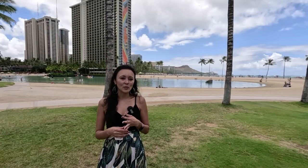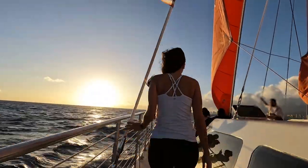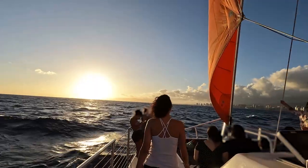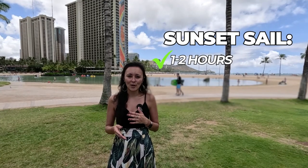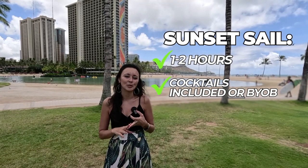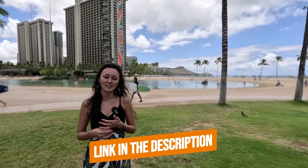If snorkeling isn't for you or you've done it before, a good substitute for the fourth activity is a sunset sail. I don't usually recommend doing both in the same day since they go to the same area. Sunset sails are typically one to two hours long — some include cocktails, some are BYOB, and some include snacks and appetizers. I'll leave links to my favorites in the description box below.